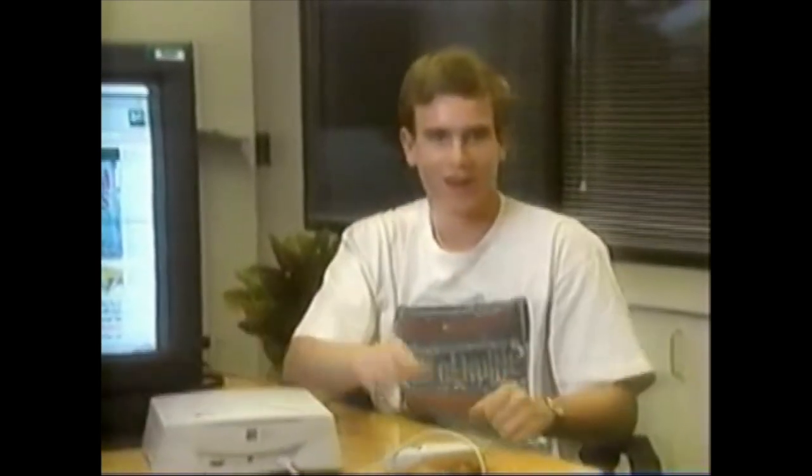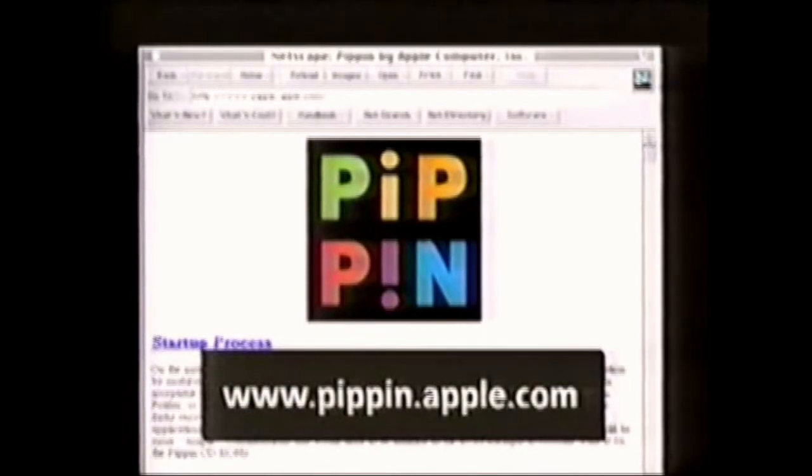Well, for a small box it sure does a lot. For developers, for retailers, for consumers interested in finding out more about the Pippin, please come to the Pippin website at www.pippin.apple.com.